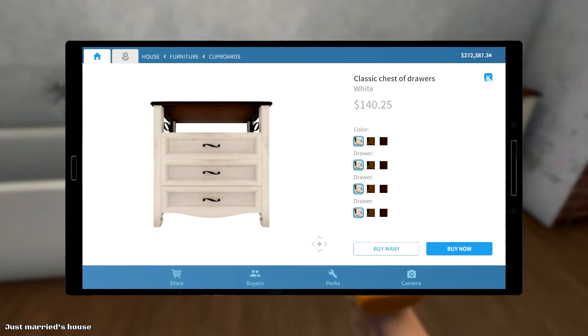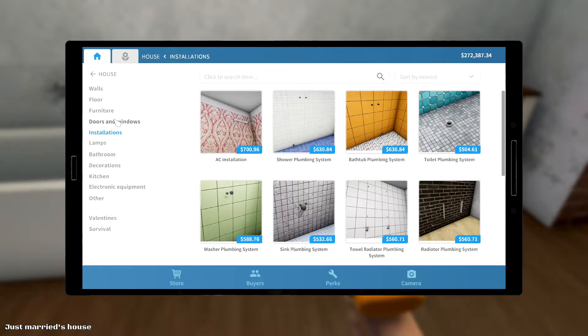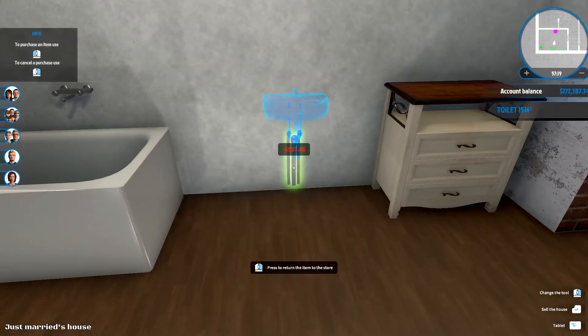And for some reason this game is really laggy today — I don't like that. But what do you do?